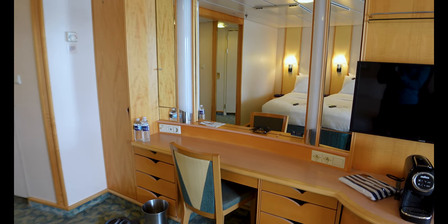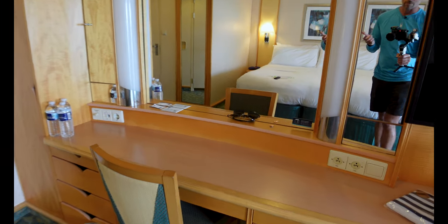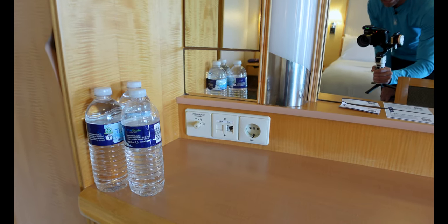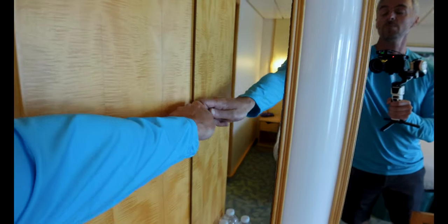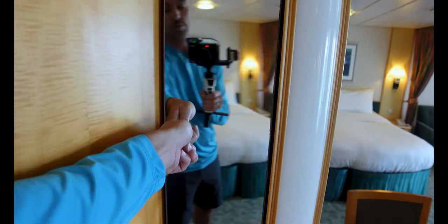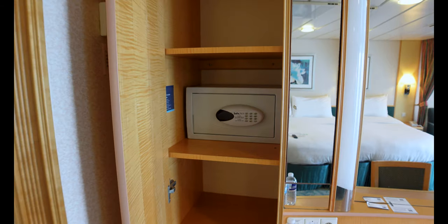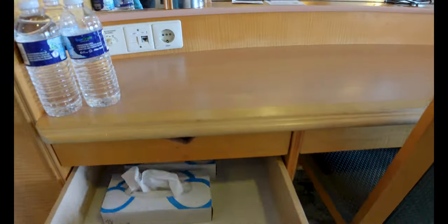Coming over to your desk — makeup station, whatever you need to call this space — this is where your power outlets are. It's a classic junior suite desk and a good size, one of my favorites. You're going to have two American plugs on the right, and on the left one European plug in addition to your channel announcement on/off switch. Make sure you leave that in the off position — you'll hear music if you've forgotten and left it on. The mirrors open up, though there's very limited shallow storage there. You've also got your safe, standard issue for Royal Caribbean — a laptop won't fit, but it's easy to use, and security can always help if needed.